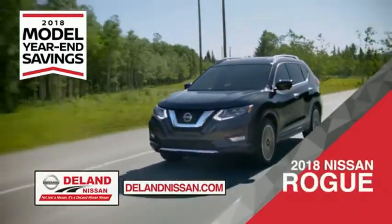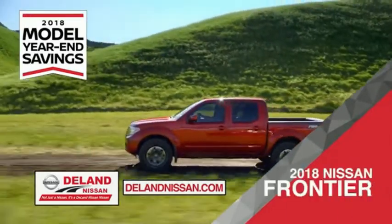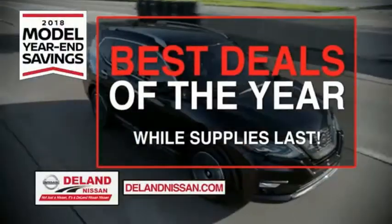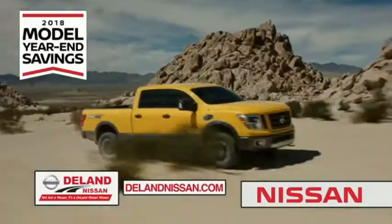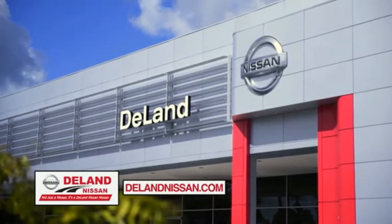Also check out the 2018 Nissan Rogue, Rogue Sport, or work smart and play hard in the 2018 Nissan Frontier truck. Save big on all 2018 models before the end of the year, but only while supplies last. It's not just a Nissan — it's a DeLay Nissan.